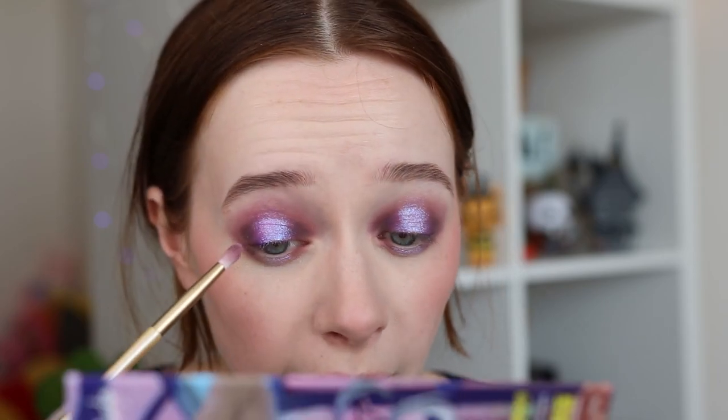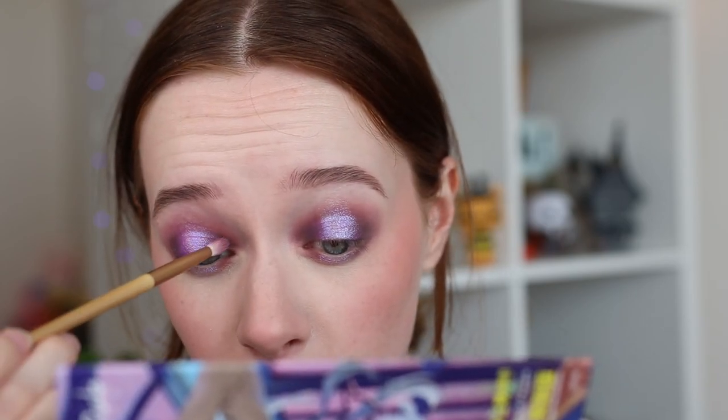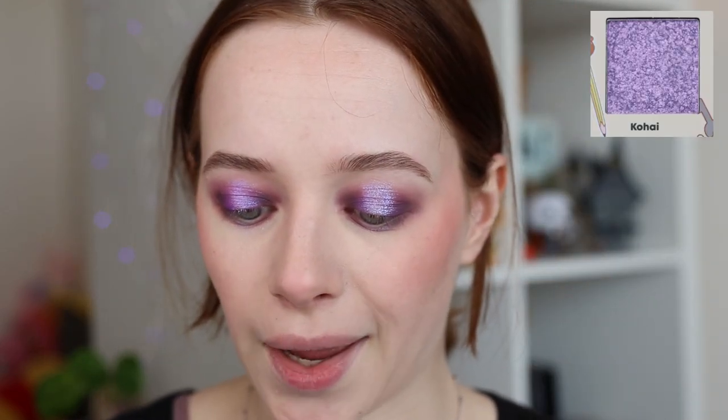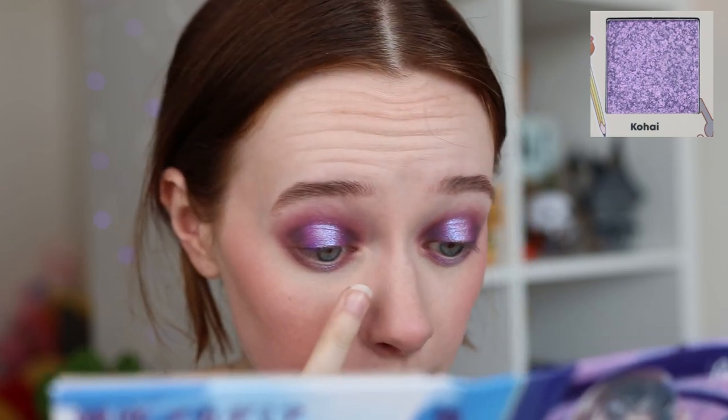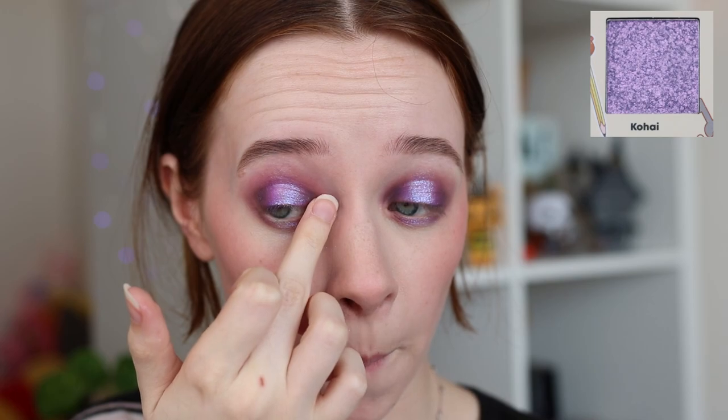I usually go back in with some of the mattes just to make sure everything is nicely blended and all the colors pop the way you want. Then as a finishing touch I'm going into the shade Gohai, adding it to the inner corner — it's more of a bright pink-purple. And that's all the eyeshadows done, so I'm just quickly going to add everything else and I'll be right back with the finished look.